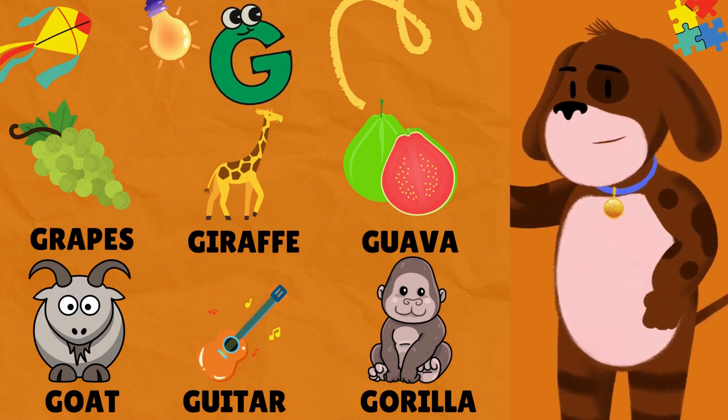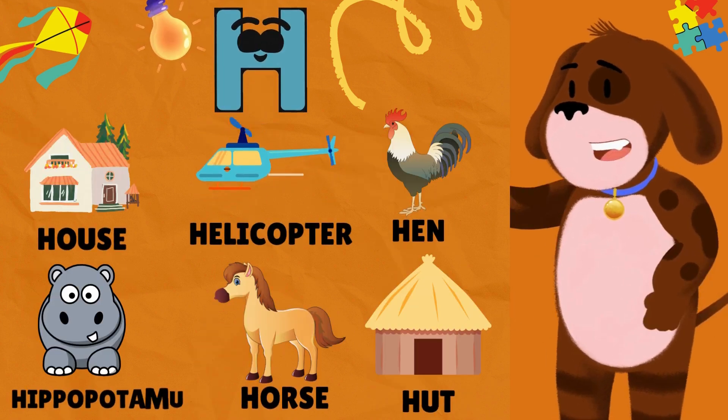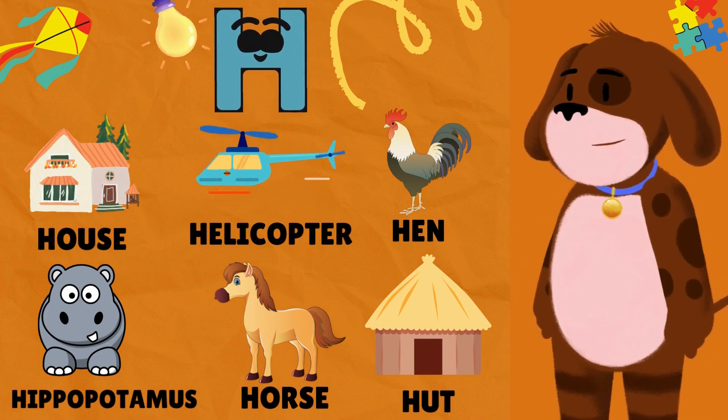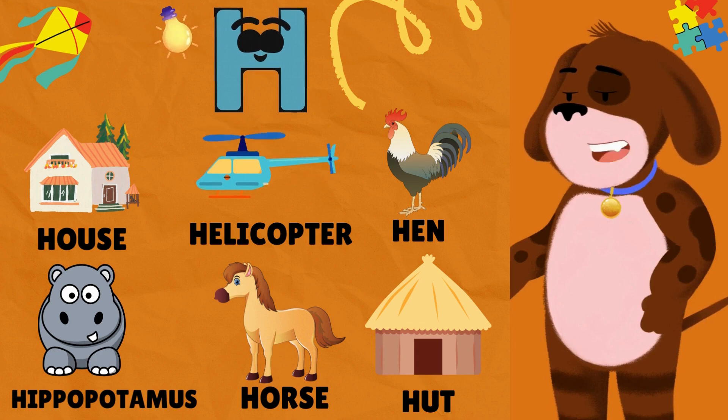H is for House. H is for Helicopter. H is for Hen. H is for Hippopotamus. H is for Horse. H is for Hut.